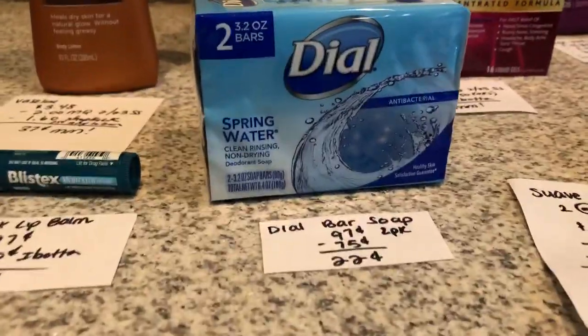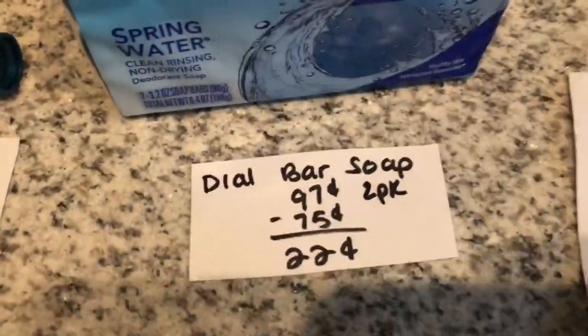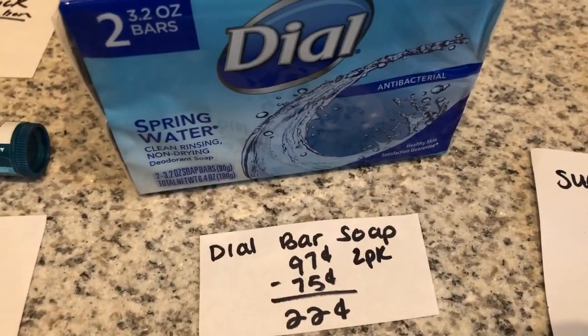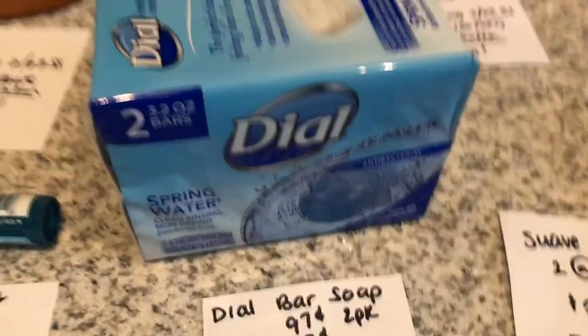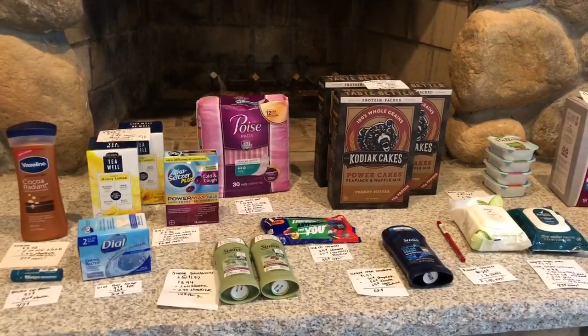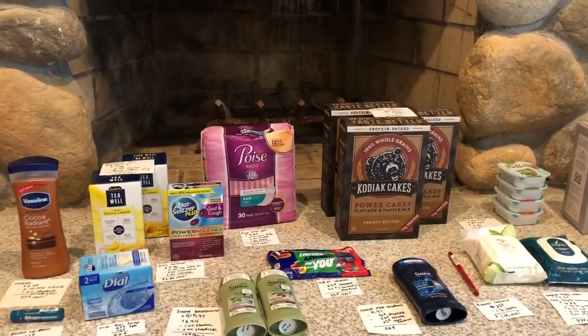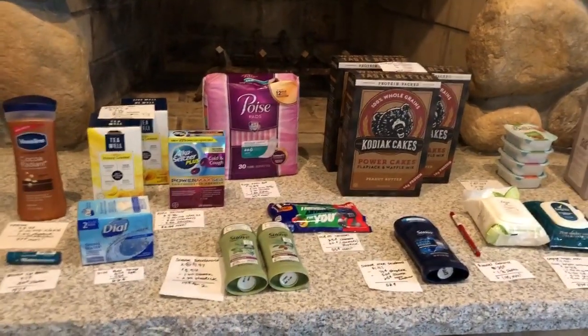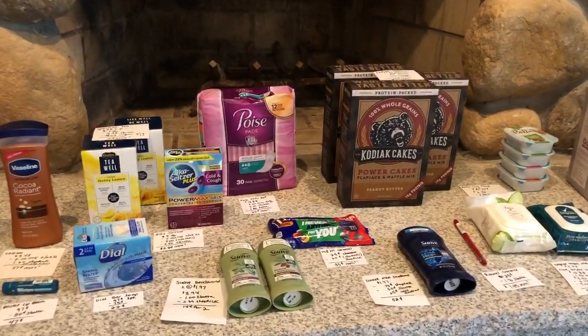The first deal is on the Dial Bar Soap. It is $0.97. The two-pack — the Ibotta app is giving back $0.75, making it just $0.22. I forgot to mention that I am following two bonuses, two different $5 off 15 bonuses, so that means I'm getting $10 on each one of my 15 offers that I redeem.